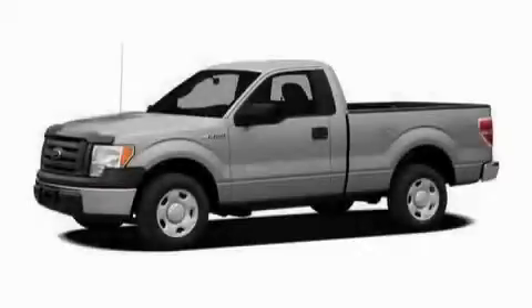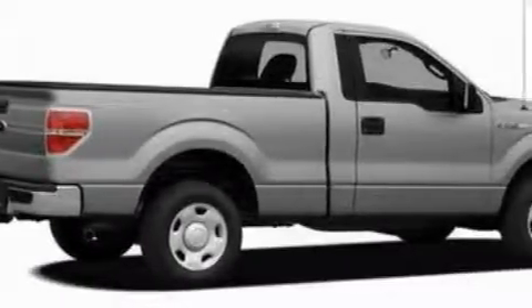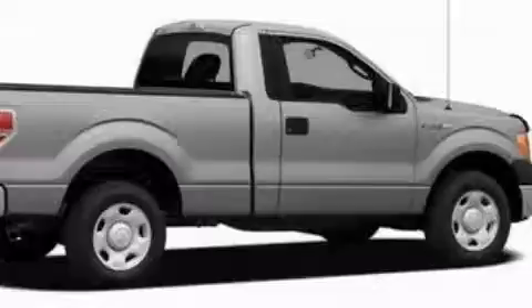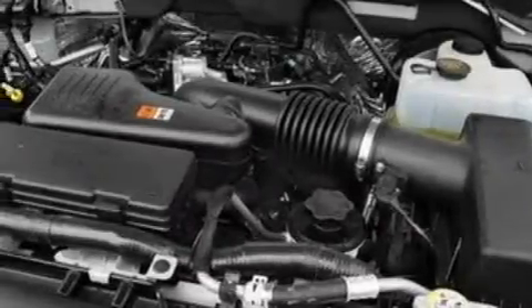This is a 2010 Ford F-150, made for the job site, the trail, and the town. The steadfast eight-cylinder engine, connected to a four-speed automatic transmission, has enough power to pull a trailer or cruise around town.